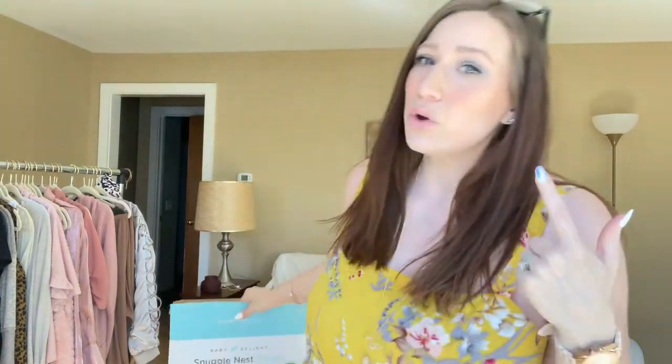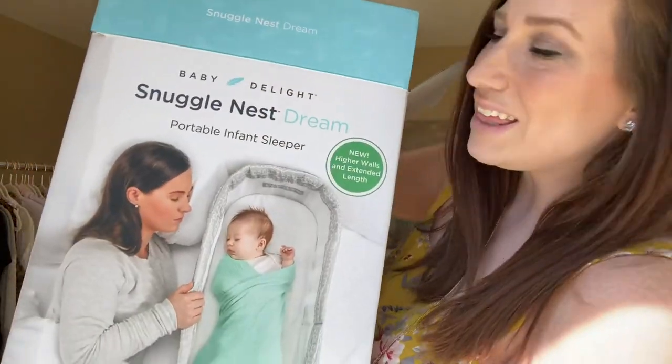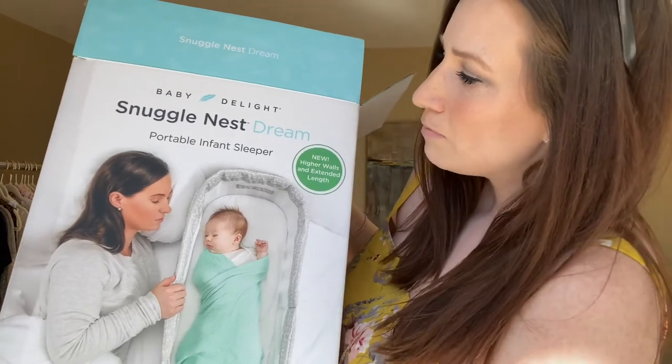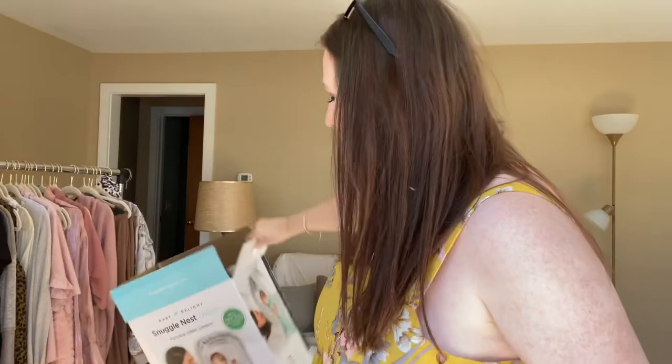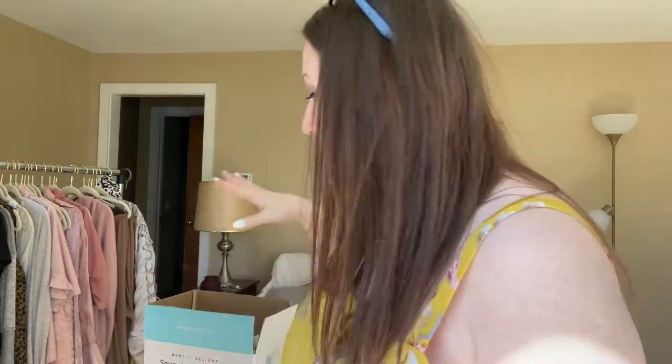Hey guys, welcome back to another video. It's Sarah here. This one is going to be a review video on the Baby Delight Snuggle Nest Dream Sleeper — my personal review and why I'm sending it back. Maybe this can help you out. I just wanted to share this with you because I love helping.